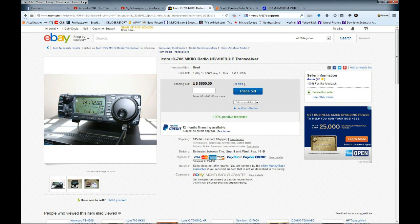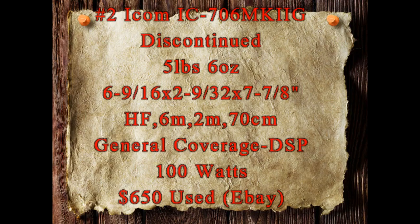Number two is the choice that I made: the Icom IC-706 Mark 2G. It is a discontinued radio but you can still find it on the used market. It's still lightweight and small. It covers HF, six meters, two meters, and 70 centimeters. It does not have 60 meters, however it's got a great general coverage receiver with a great DSP circuit.